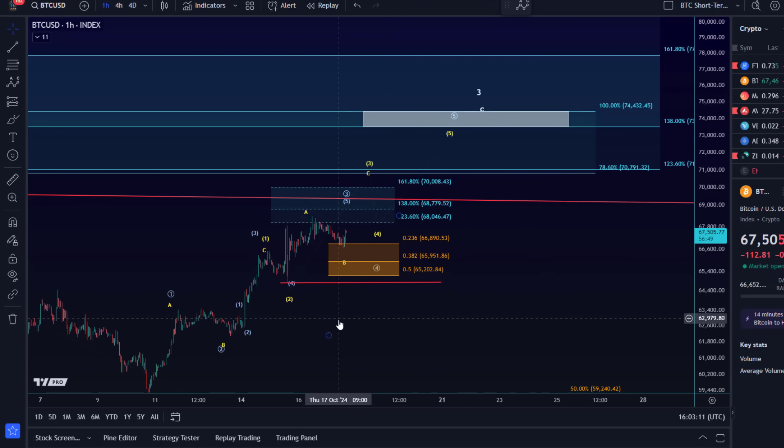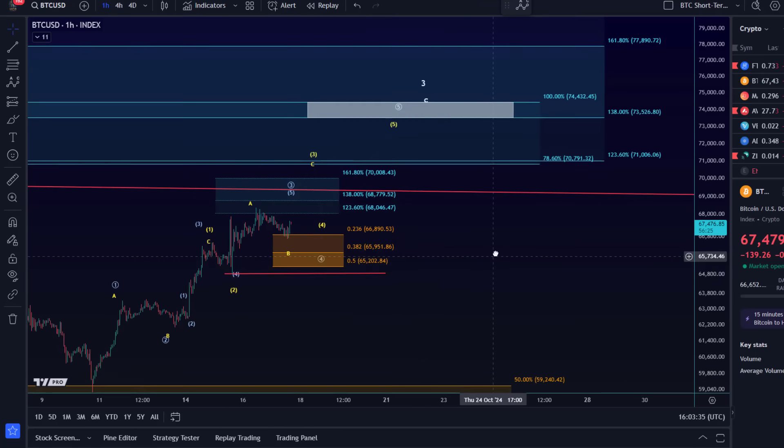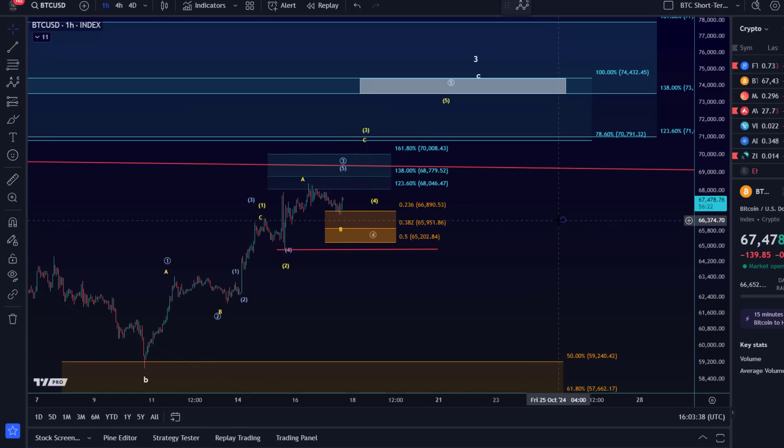We're printing higher highs and higher lows, so the pathway for higher prices remains open. There are two scenarios we're tracking: blue could be an impulse, yellow is an ending diagonal. I'd like to see price get towards that 73,500 to 74,500 area highlighted in the gray-white Fibonacci zones. There are some Fibonacci levels that overlap in that area around 73.5 to 74.5k.